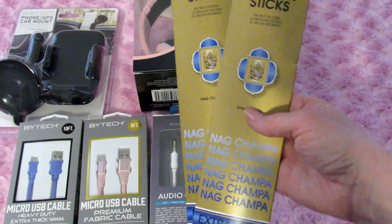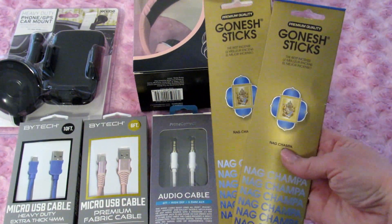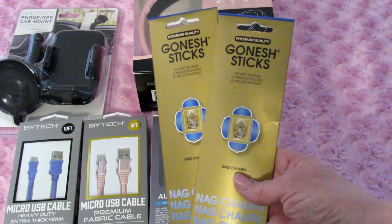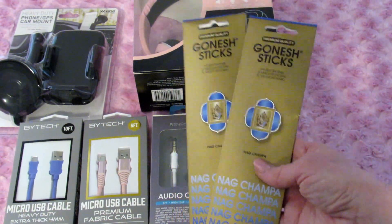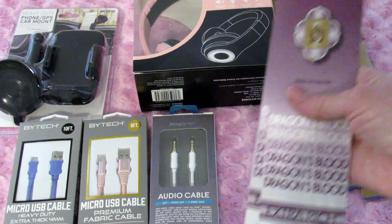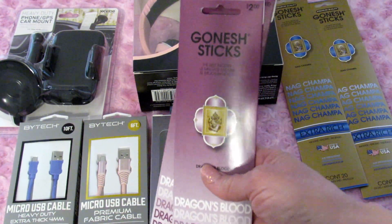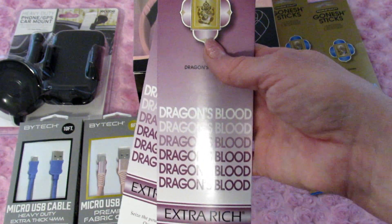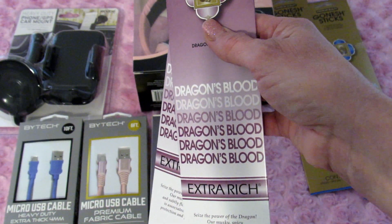Next I picked up some incense. My son really likes burning this one — this is Ganesh sticks and this is Nag Champa. I don't know if I'm saying it correctly but that's the scent. You can get this at Walmart for the exact same price — these were two dollars at Five Below and two dollars at Walmart. Walmart used to carry this scent and I was so happy to see it at Five Below.